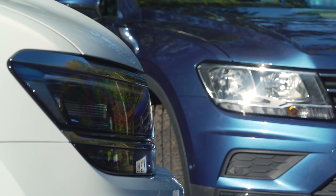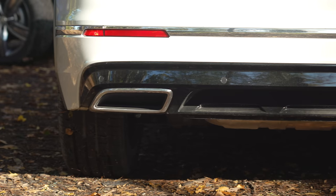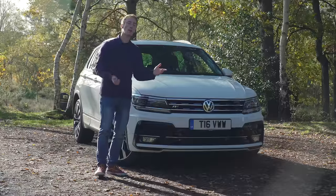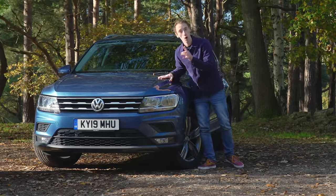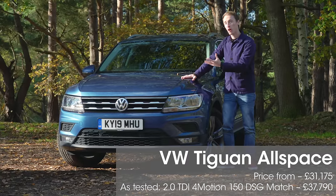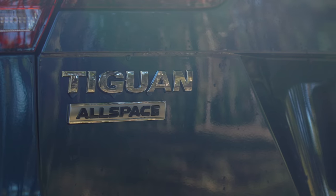This second generation model came out in 2016 and was pushed up-market a little, so now it counts cars like the Qashqai, Kia Sportage and Seat Ateca as rivals, but also premium cars like the BMW X1, Audi Q3 and Volvo XC40. The Tiguan Allspace is a slightly bigger version that arrived shortly after the second generation model in 2016.